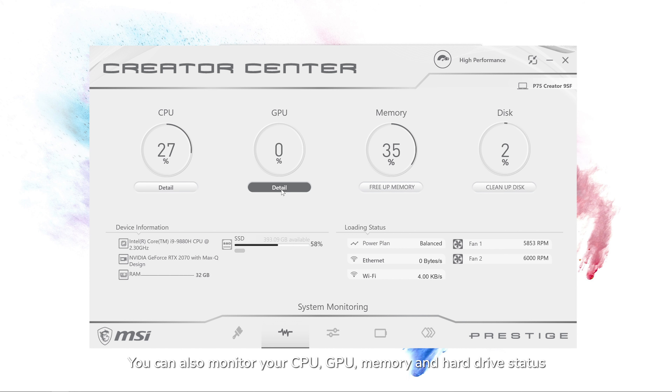You can also monitor your CPU, GPU, memory, and hard drive status under the system monitoring tab. This laptop can handle my demands when I create music and film scores.